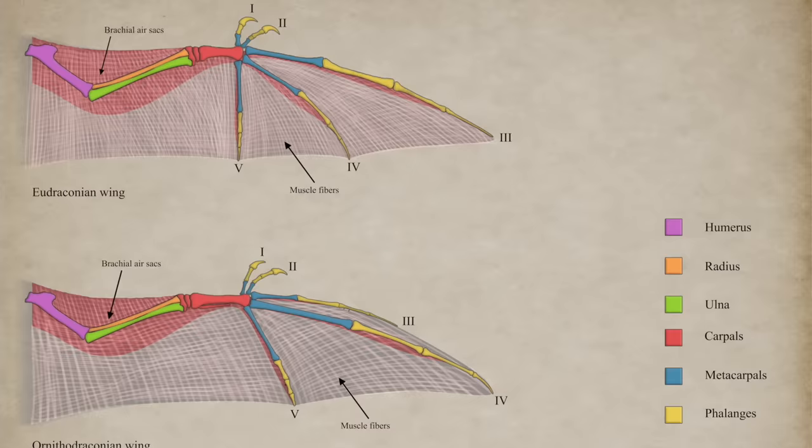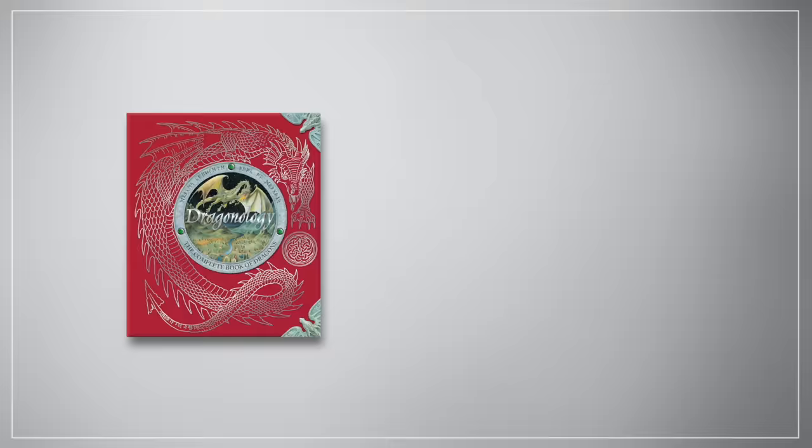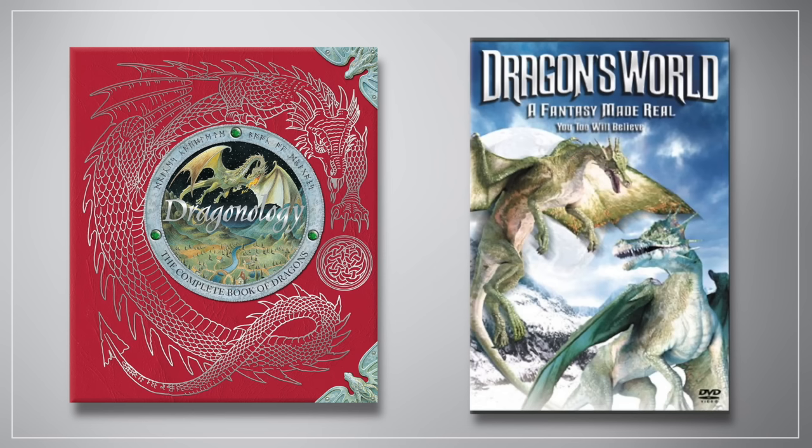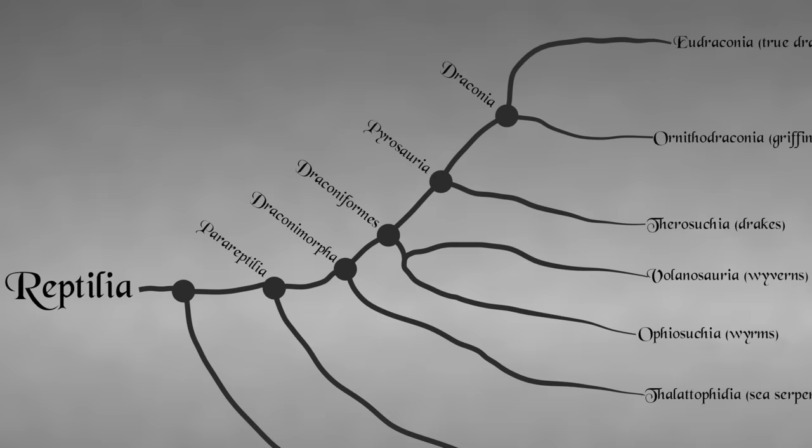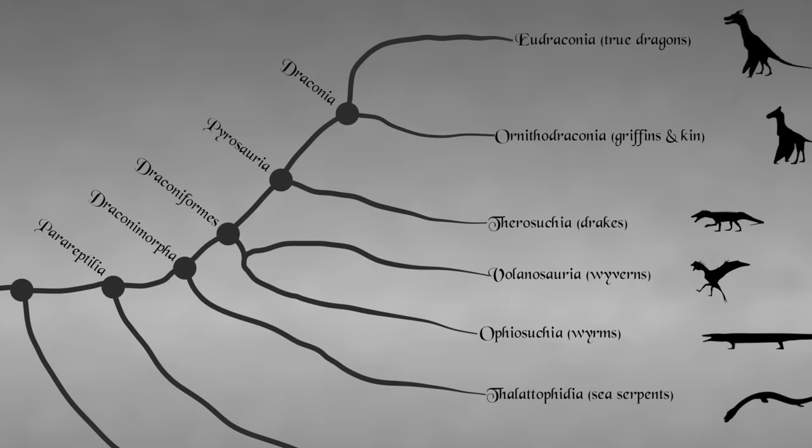But what might the biology of a realistic order of dragons look like? Classic books like Dragonology and fictional documentaries like Discovery Channel's Dragon Special have entertained this hypothetical idea in the past — and I won't deny that I read and watched both of these series when I was younger more times than I can count — but I've always been looking for a more scientific take on these mythical creatures. Enter Draconology, a meticulously detailed spin on the concept that imagines dragons as a para-reptilian offshoot which emerged millions of years ago, and have survived until the modern day.